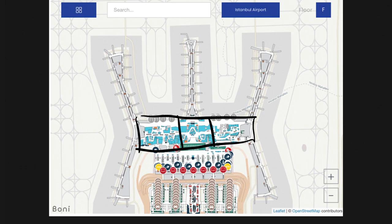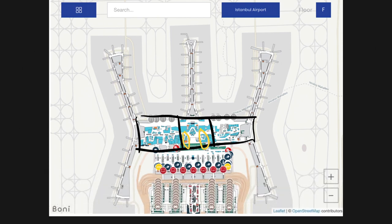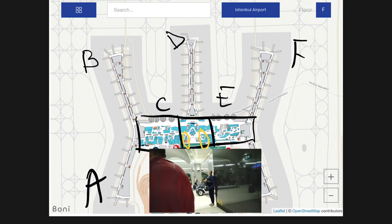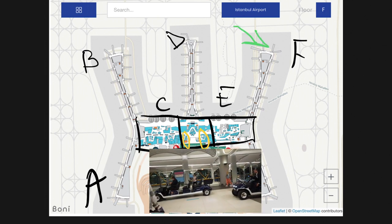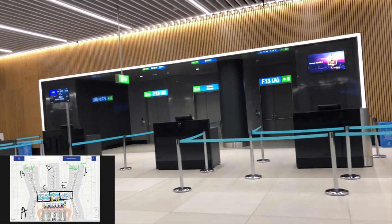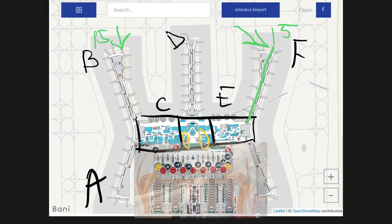Let's take a quick look at the standard transit route. This is the main area and this is the middle of the airport. We have gates A, B, C, D, E, and F. On my trip through Istanbul Airport so far, I arrived at gate F-15 and my departure flight was from B-15.